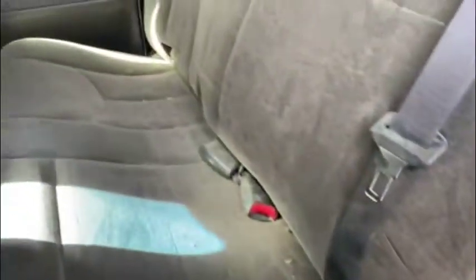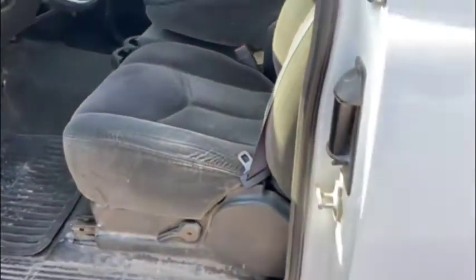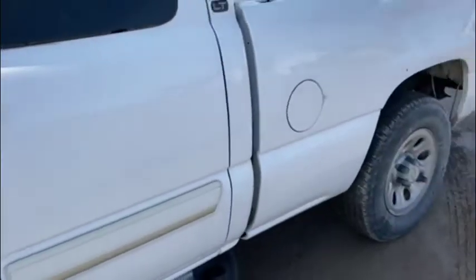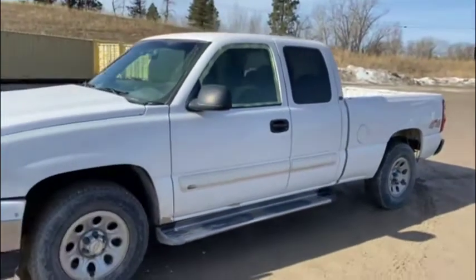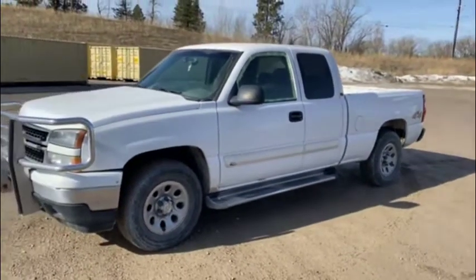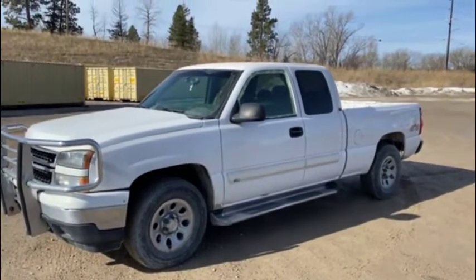Here's the backseat — in good shape, a little bit of dirt there from the door panel. Here's your door panel; all the pieces are here, they just never got finished doing what they were gonna do with it. And there you go — 2006 Chevy Silverado half-ton extended cab, LT trim, Kalispell, Montana.